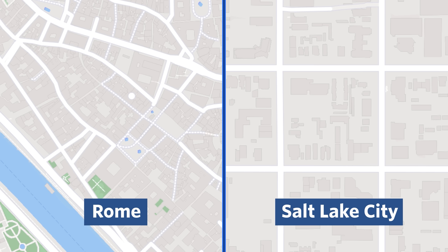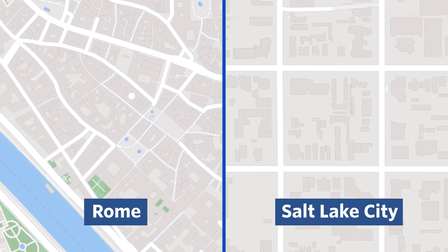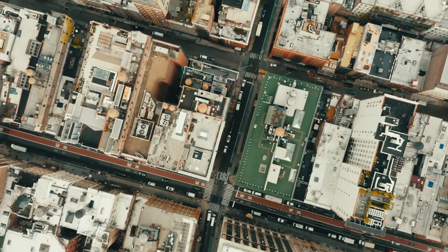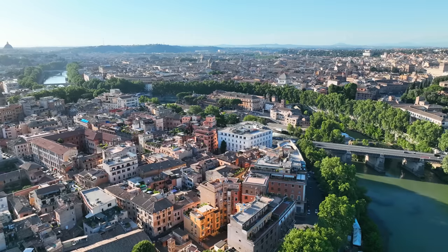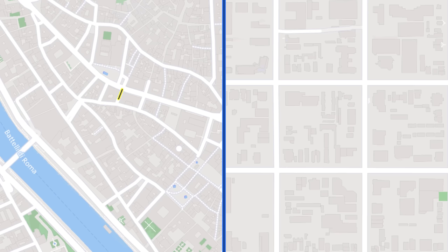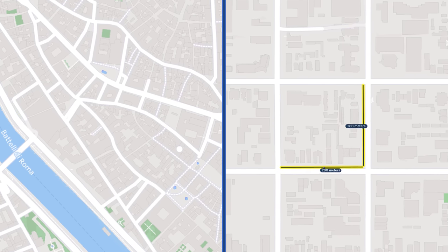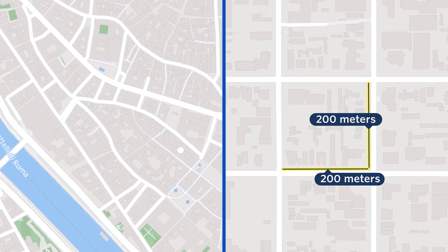Obviously, Rome's street pattern is more organic, with roads originating in ancient Rome twisting this way and that. Salt Lake's roads are north, south, east, west, and nothing else — it's a grid. You tend to see grids in cities designed from scratch or designed to grow fast, like many colonial cities. Cities like Rome that grew up over millennia tend to have an organic pattern. Rome's blocks are smaller; I think 10 Rome blocks could probably fit into one of Salt Lake City's blocks. Those big blocks are 200 meters by 200 meters, definitely on the large side, even by US standards.